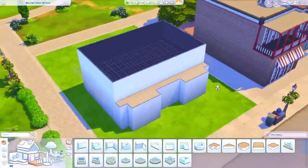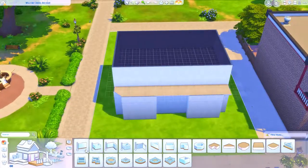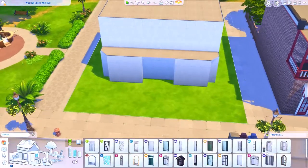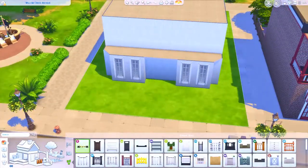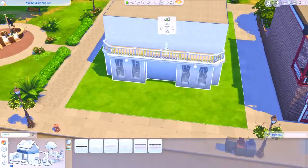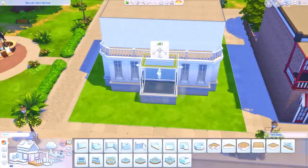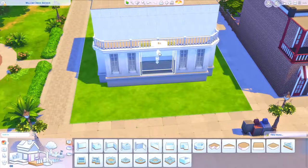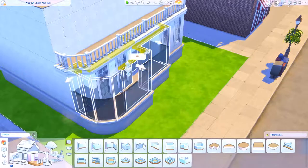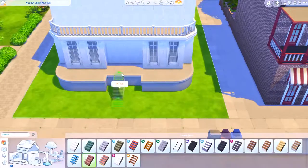I was going to the library quite a lot in my game and I just was not liking the Willow Creek library - the one that came with the base game. No hate to EA but I just really didn't like it, so I decided to redo it. I actually renovated it - well, I spent about 10 minutes trying to figure it out and it wasn't working, so I decided I'd just make my own.